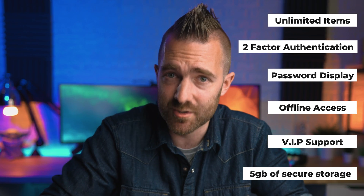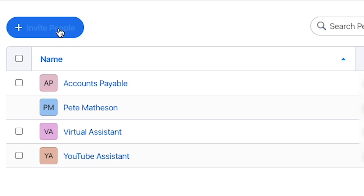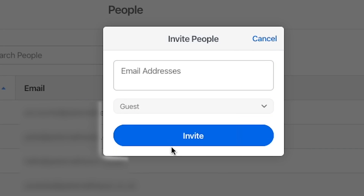Five gig of secure storage per person, so if you want to file away maybe your driving licenses, insurance documents, passports, anything like that. You also get 20 guest accounts, which you can then use to share passwords externally.